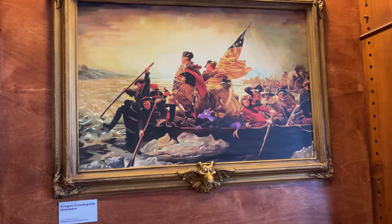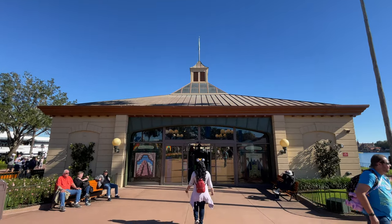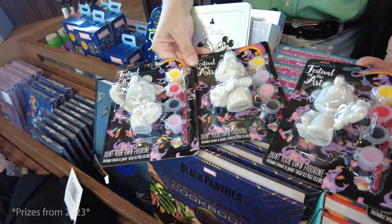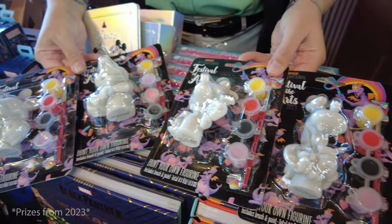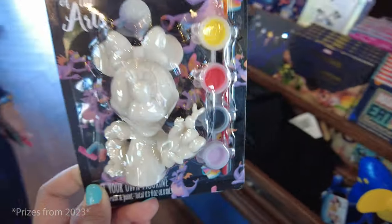There is one hidden in each of the countries around the World Showcase, and when you find all 11 you can turn in your map at Disney Traders in Port of Entry or World Traveler at the International Gateway and receive a choice of a few different figurines that you can paint — Figment or Mickey. Note that the figurines I'm showing here are from 2023, so this year's figurines may be slightly different.